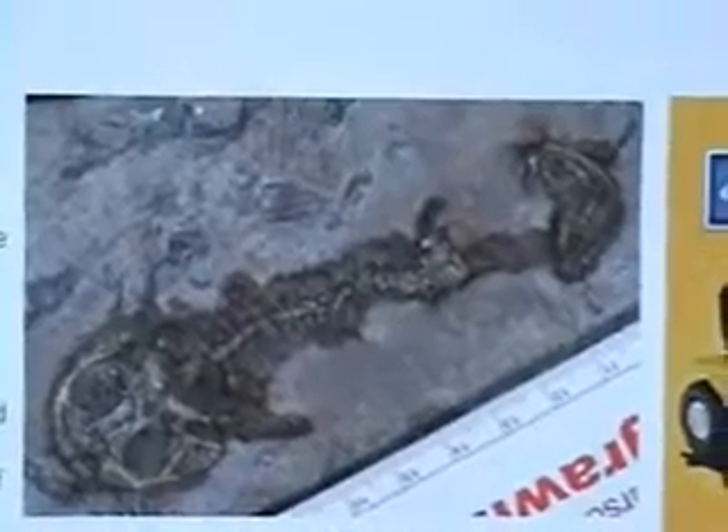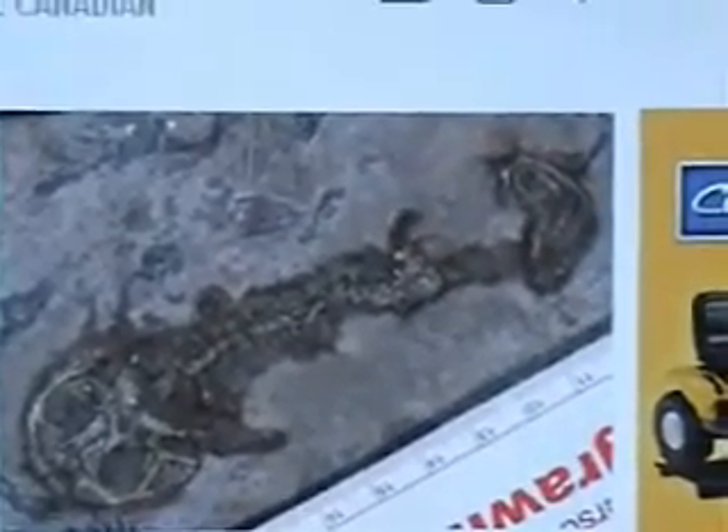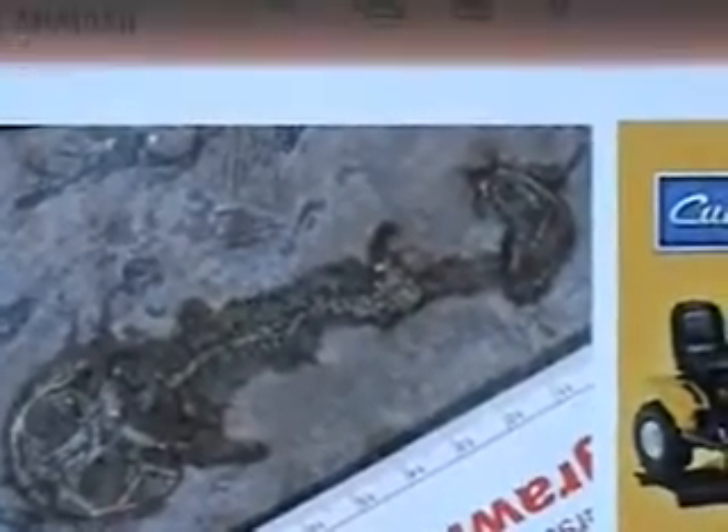A fossil of an ancient amphibian that was half frog, half salamander appears to be the missing link between the two species and may settle a long-simmering debate over whether they indeed evolved from a single ancestor, scientists say. This is a photo of the fossil, which is about 12 cm or 4.5 inches.